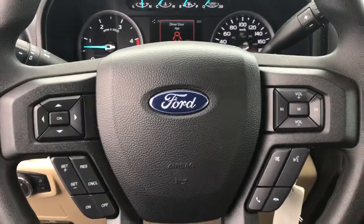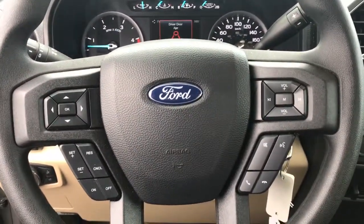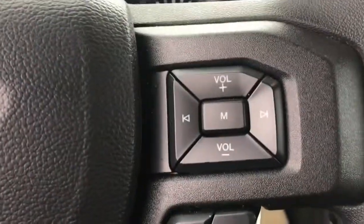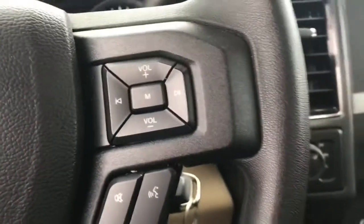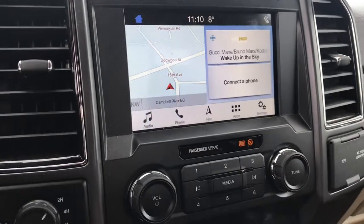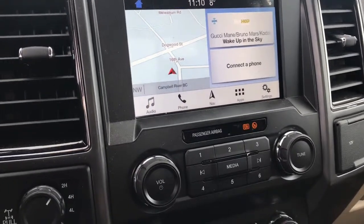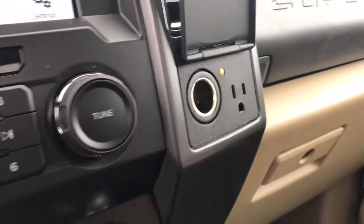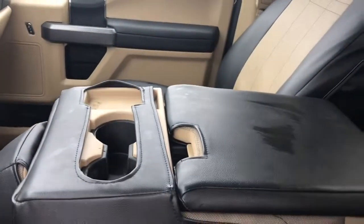Interactive controls on the steering wheel — ergonomically sound, everything at the touch of your finger. Your cruise control, dash information, media, and Bluetooth settings. Navigation is equipped in this truck, really easy to use with Bluetooth as well. You've got both a 120-volt and a 12-volt power source. The third seat in the middle acts as a console, or you can flip it up.